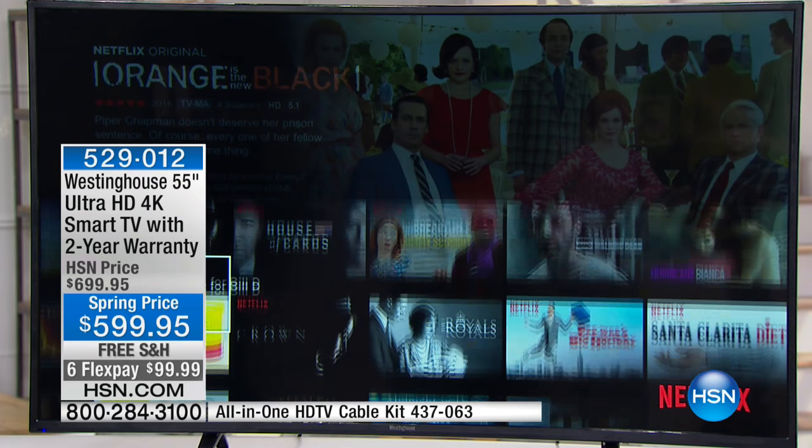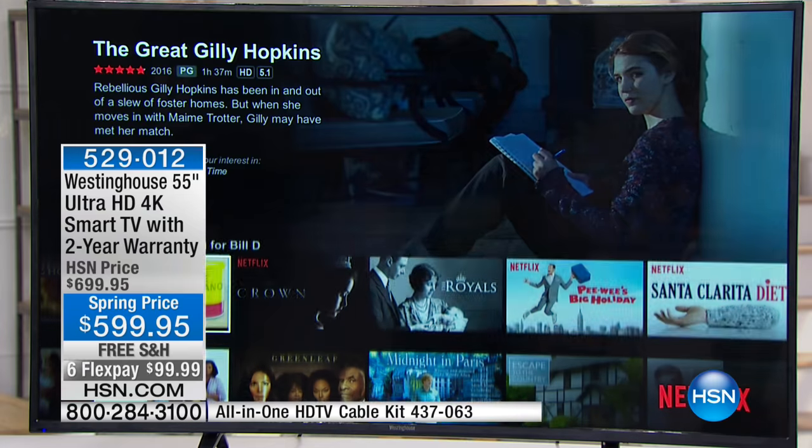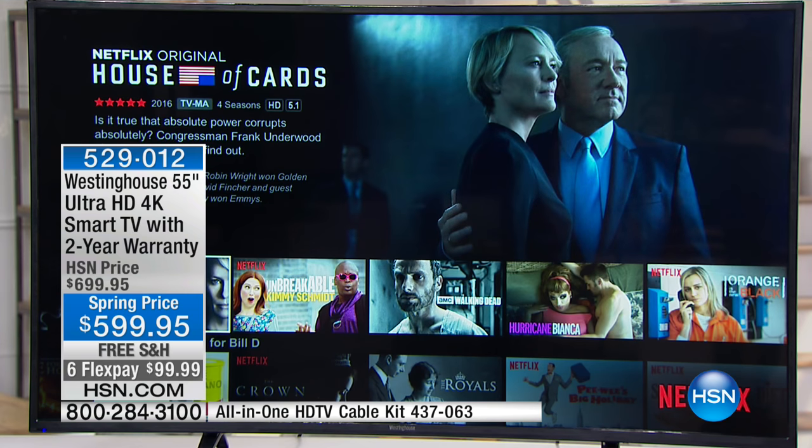And it's lightweight too — 28.25 pounds. So under 30 pounds, which means you can easily wall-mount it.